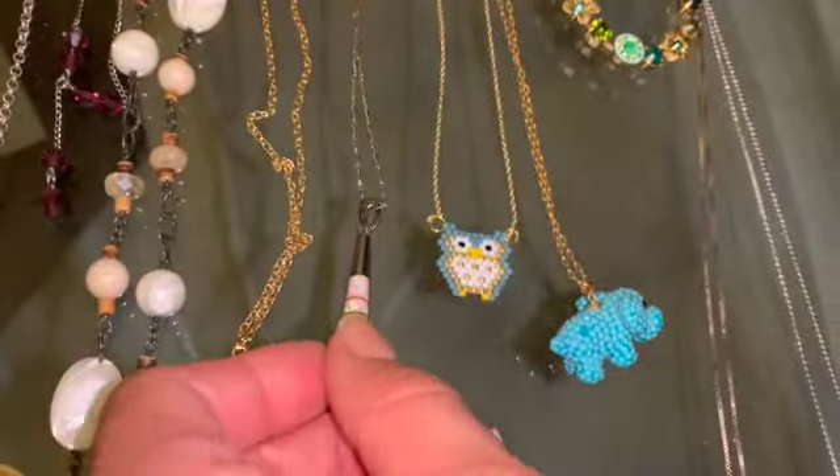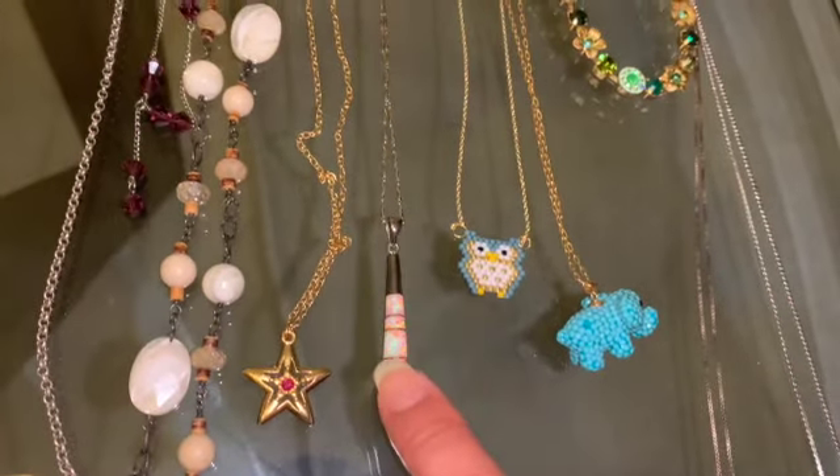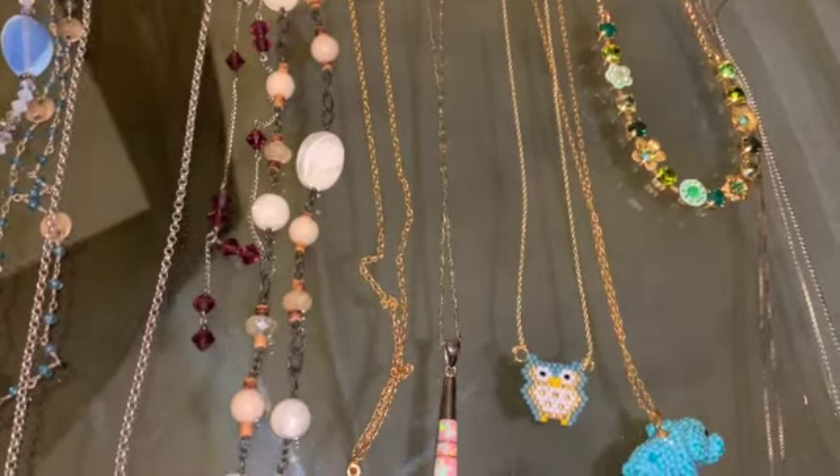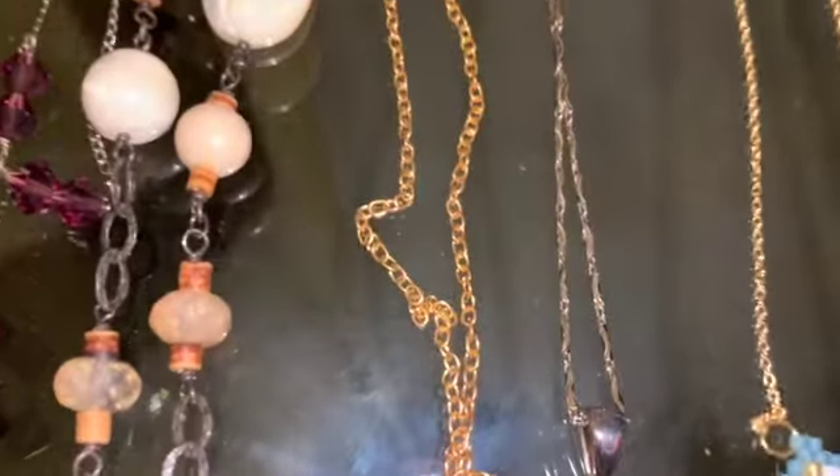That is going to be up for sale tomorrow — that is going to be a higher price for sale as well. Everything including the chain is 925, but look how beautiful and different the chain is.